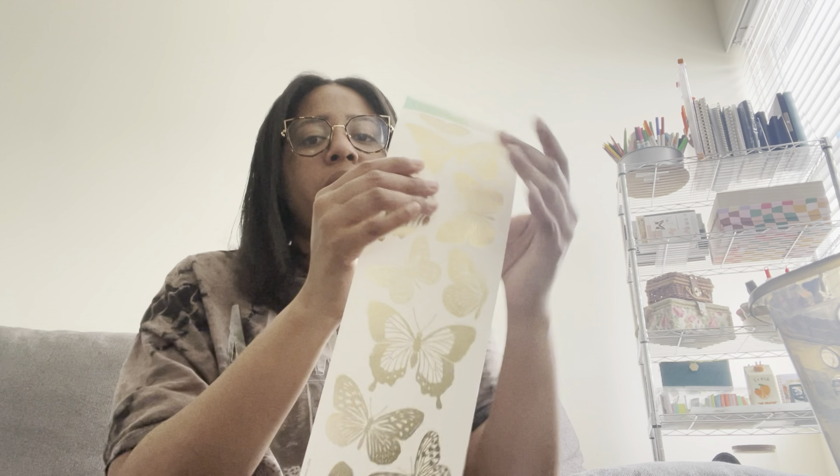Now getting into the haul — I love peel and stick wallpaper from Dollar Tree and I specifically use it for journaling. There's so much you can do with it — look at this piece of paper, it's an 11 by 16 sheet. I just love butterflies, so I couldn't leave it there.